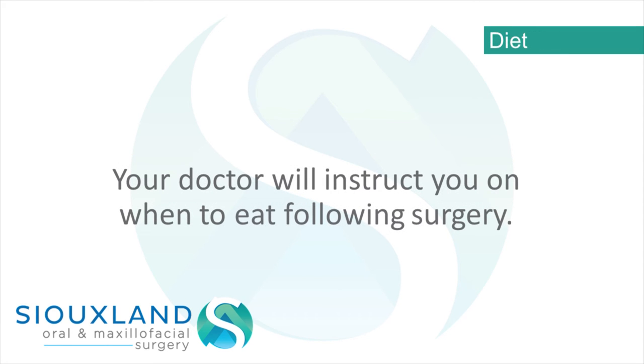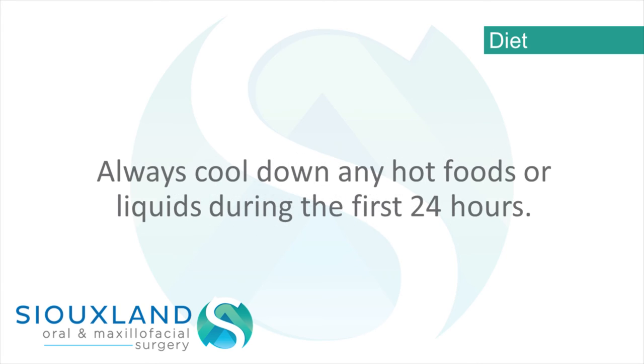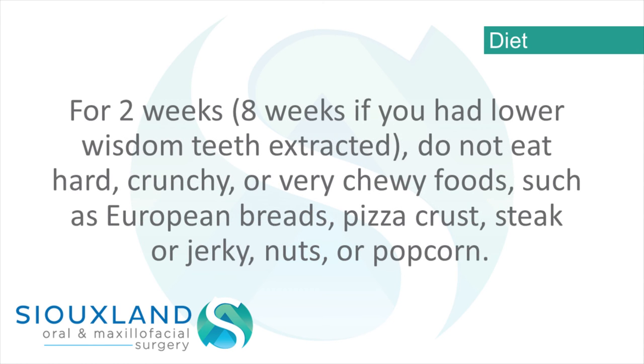Diet – Your doctor will instruct you on when to eat following surgery. You may start with soft foods and gradually ramp up your diet as tolerated. Always cool down any hot foods or liquids during the first 24 hours. You should eat only soft foods for the first week — for example, soups, eggs, mashed potatoes, and meatloaf are fine. For 2 weeks — or 8 weeks if you had lower wisdom teeth extracted — do not eat hard, crunchy, or very chewy foods such as European breads, pizza crust, steak or jerky, nuts, or popcorn.